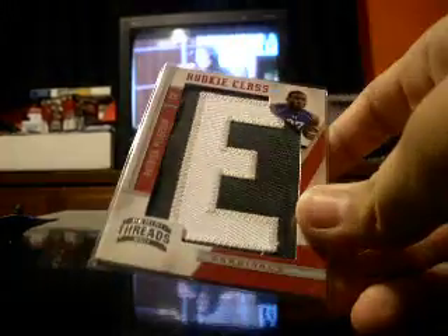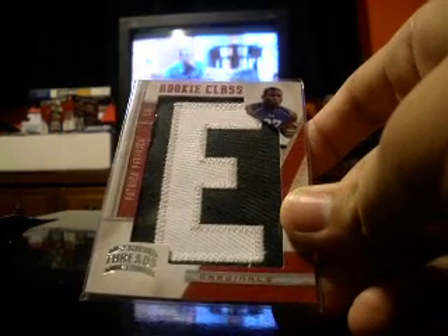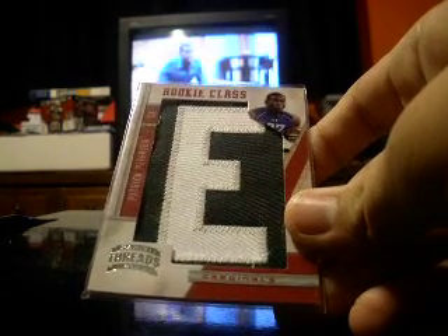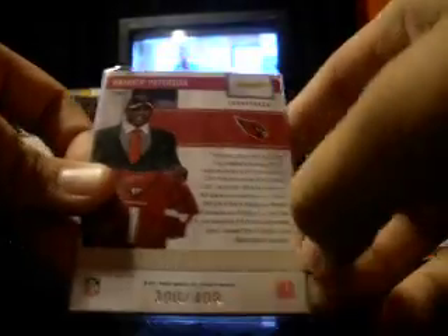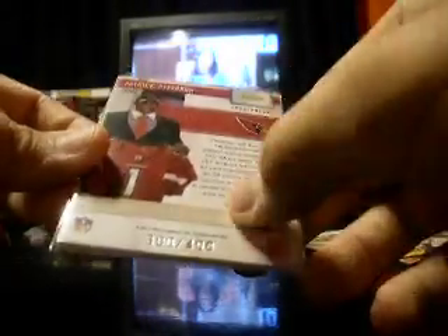This next card came in a pack all by itself, and it was an extra pack in the box. Patrick Peterson, the letter. Usually there's going to be an auto right here, but unfortunately it does not say there's an auto guaranteed on this one — they would say it right here. But it's 300 out of 400. So that's all I got. Thanks for watching guys. Peace.